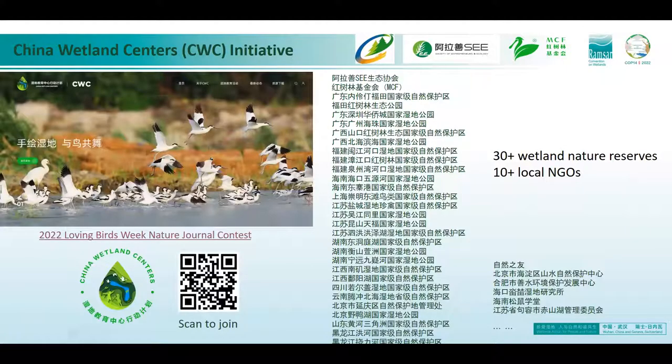There are four components: we develop an action plan for the development of wetland centres, provide capacity building for various stakeholders, build a platform for exchange and communication, and work on model wetland centres to provide good examples for colleagues to learn from. We started the pilot since the end of last year, and after a year's effort, we have continuously enrolled more wetland parks and nature reserves. So far we have more than 30 wetland nature reserves and more than 10 local NGOs, and this number is increasing — especially after the initiative was officially launched this afternoon.